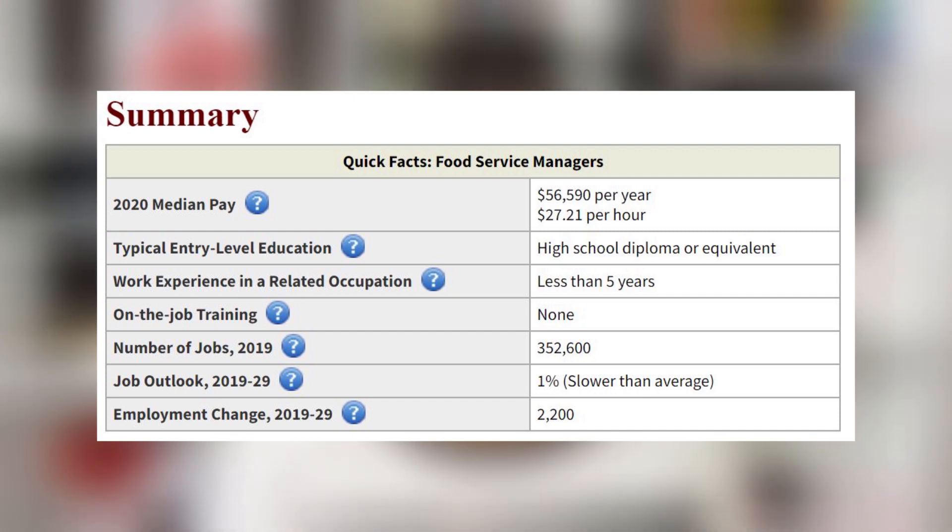A career that you can use knowledge from food industry management is becoming a food science manager. In terms of incentives, according to the U.S. Bureau of Labor Statistics, as of 2020 the median pay for a food science manager was about $56,000 a year, which translates to about $27 an hour.